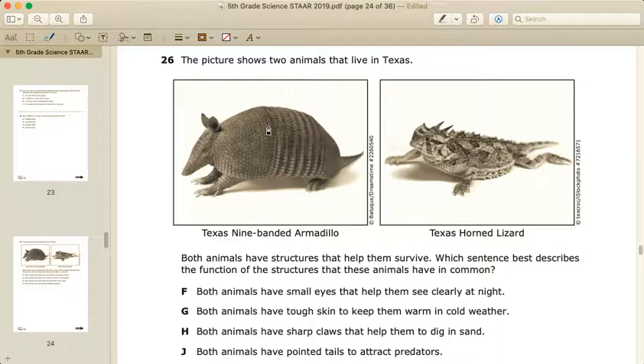This question is about the characteristics of animals in their environment and what helps them survive. The picture shows two animals that live in Texas: the Texas nine-banded armadillo and the Texas horned lizard. Both animals have structures that help them survive. Which sentence best describes the function of the structures that these animals have in common?